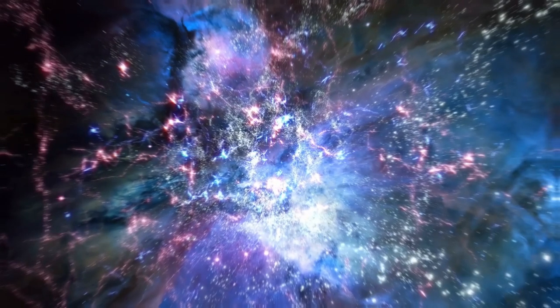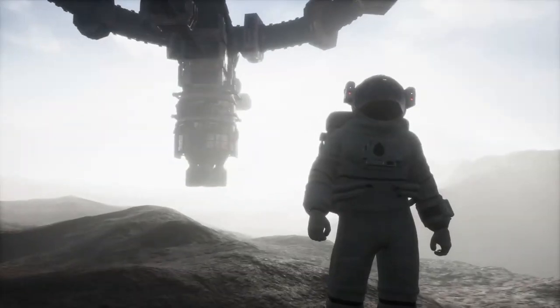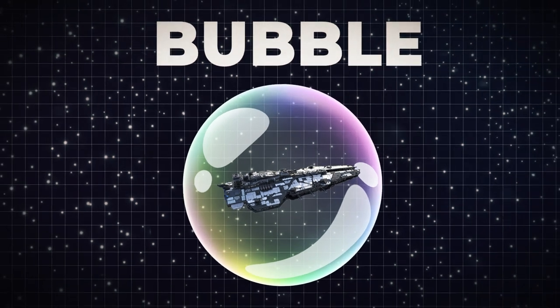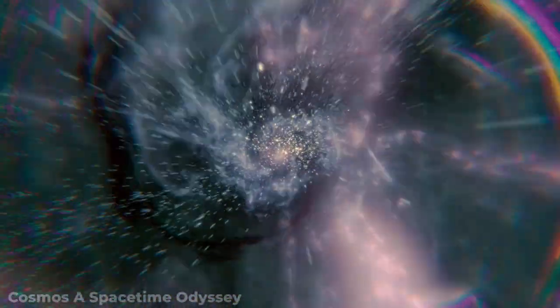A warp drive would have the ability to quite literally bend the fabric of space and allow astronauts to travel wildly vast distances in far, far less time than previously thought. It would take a massive amount of energy — more than what's currently available in the universe — to contract and twist space-time and create a bubble of sorts. Inside this bubble, travelers would feel no acceleration at all. In theory, the bubble will reduce the distance the ship needs to travel, warping and bending space to make light speed possible.